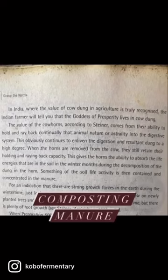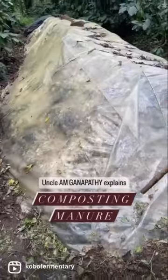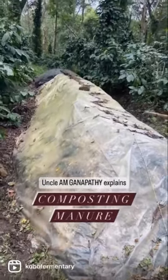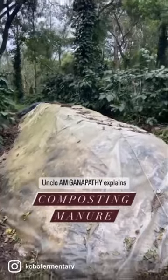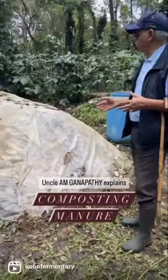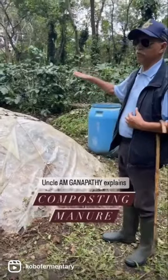Here's him explaining cow manure composting at their estate. It's almost 35 feet long and 7 feet wide and about 3.5 to 4 feet high. And by the time it actually converts into good compost, the height would have come to about half of it.